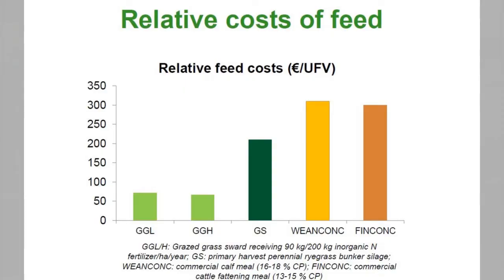We all know that on a feed energy basis and on a cost basis, grazed grass is significantly cheaper than grass silage and concentrates. Therefore it's about optimising our cheapest resources and strategically using the more expensive resources within finishing systems to lower the cost of production.